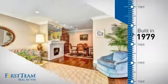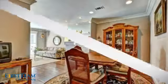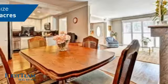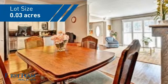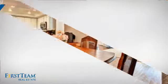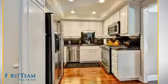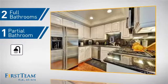This property was built in the late 70s and features over 1,700 square feet of space, giving you a spacious layout to play host or kick back and relax after a long day. Inside you'll find three bedrooms so everyone has a private space to come home to, as well as two full bathrooms and one partial bathroom.